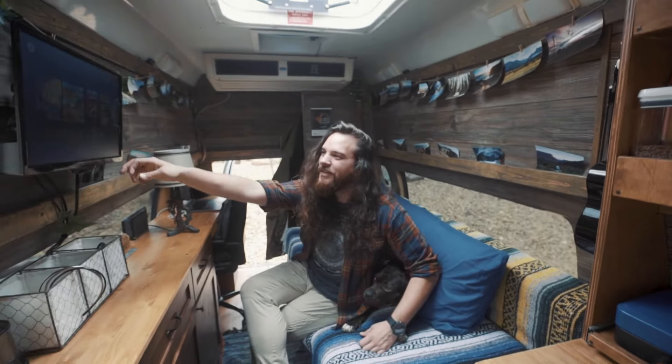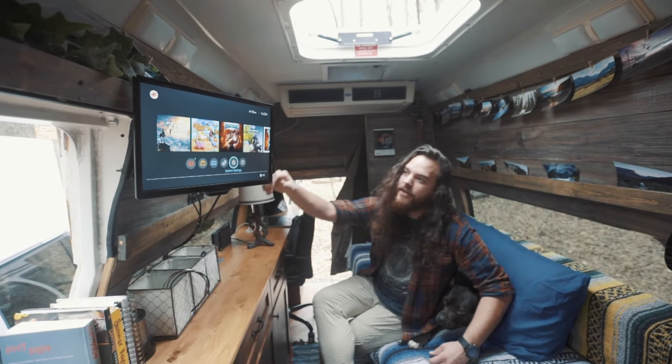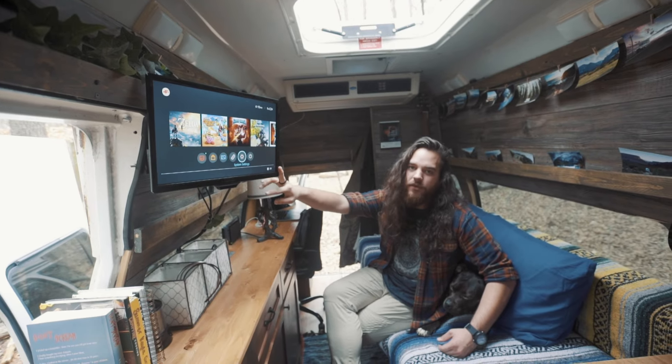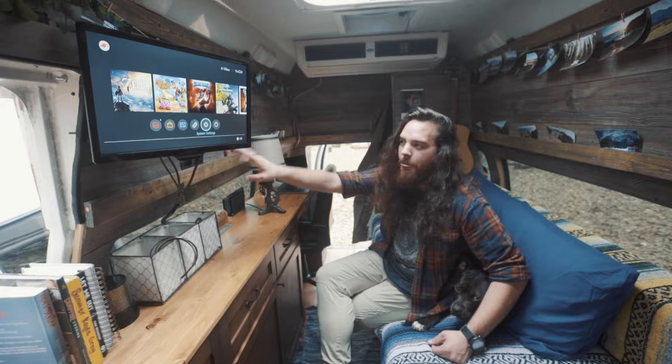And I can play video games on my TV right here. Right now I've got my Switch hooked up, but I can also hook up my laptop to play movies if my Switch is being dumb.